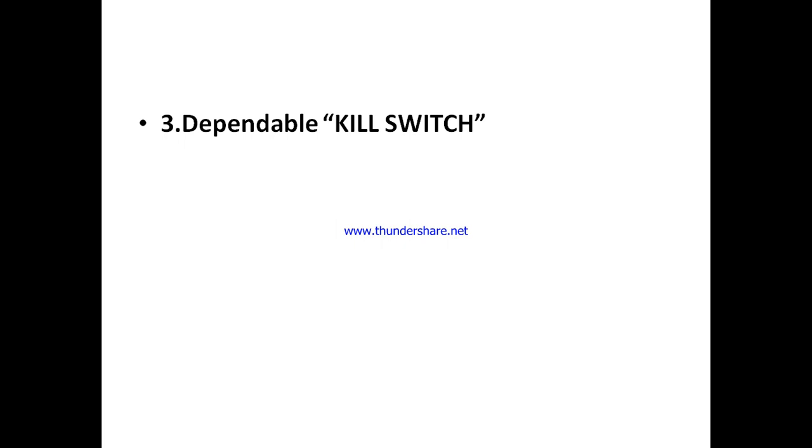They've also got a dependable kill switch. A kill switch is a feature that protects your device from connecting automatically to any available network in cases where there is a disconnection between your VPN and your device. When you're disconnected from your VPN, you're no longer anonymous. VirtualShield's kill switch automatically disconnects your device from any available connection — local network, wireless, or whatever — and it's very dependable.